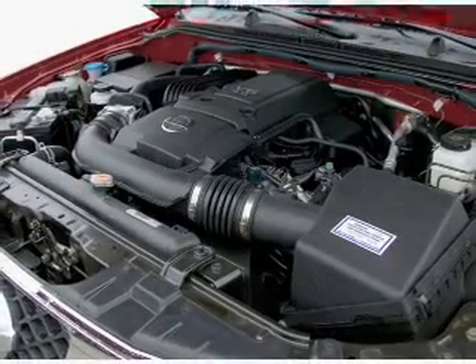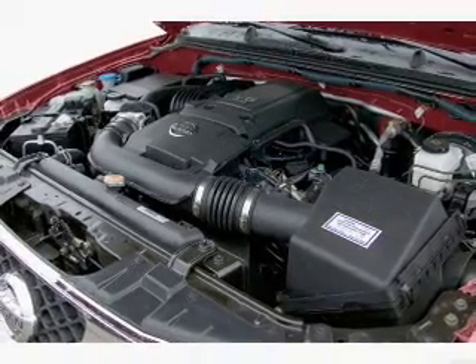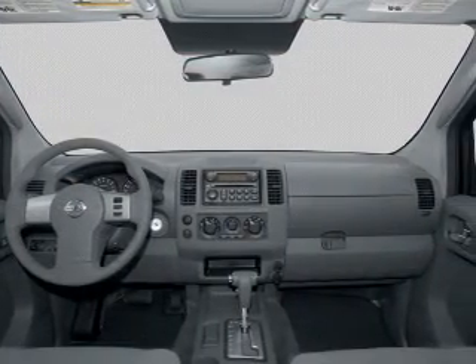Air conditioning, power steering, an alarm system, an AM FM stereo with a CD player, and an adjustable tilt steering wheel.